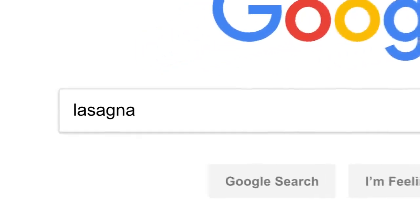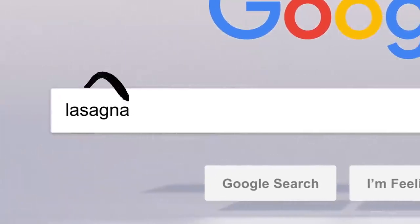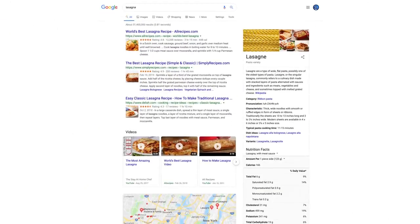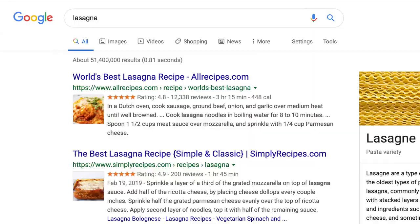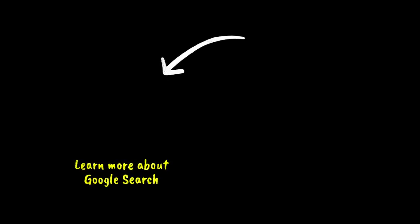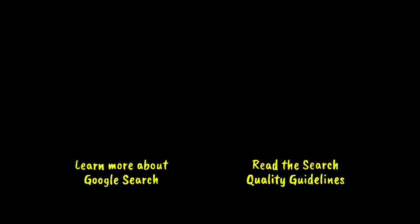So there you have it. Every time you click search, our algorithms are analyzing the meaning of the words in your search, matching them to the content on the web, understanding what content is most likely to be helpful and reliable, and then automatically putting it all together in a neatly organized page designed to get you the info you need — all in 0.81 seconds. Interested in learning more? We've got a whole website dedicated to how search works. Want to read the search quality rater guidelines for yourself? Click right here.